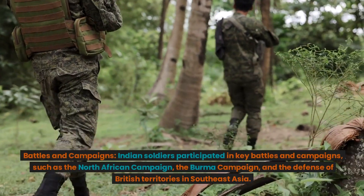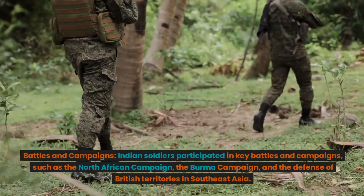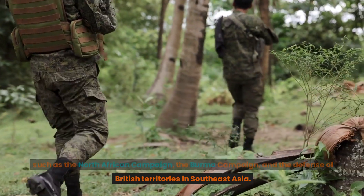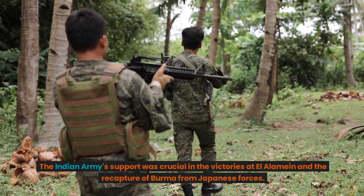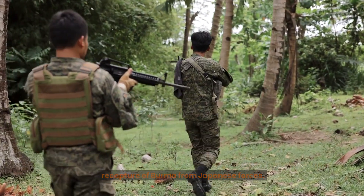Battles and Campaigns. Indian soldiers participated in key battles and campaigns, such as the North African Campaign, the Burma Campaign, and the defense of British territories in Southeast Asia. The Indian Army's support was crucial in the victories at El-Alamein and the recapture of Burma from Japanese forces.